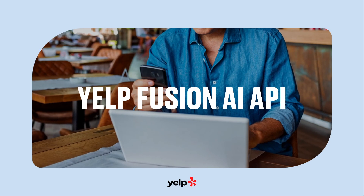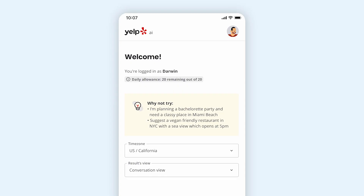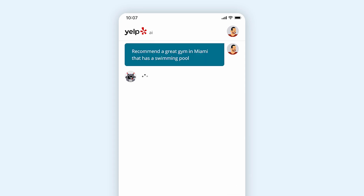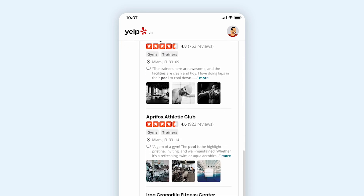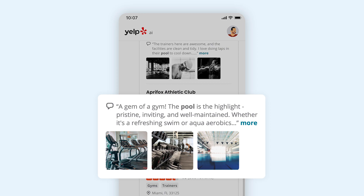For third-party platforms, we're rolling out something pretty cool. The new Yelp Fusion AI API enhances discovery on partner platforms by surfacing Yelp's trusted content through natural language search. Now, partners can advance their platforms with conversational AI without building their own AI capabilities. For example, you can ask 'recommend a great gym in Miami that has a swimming pool,' and our Fusion API will understand the query and surface recommendations using Yelp's data.